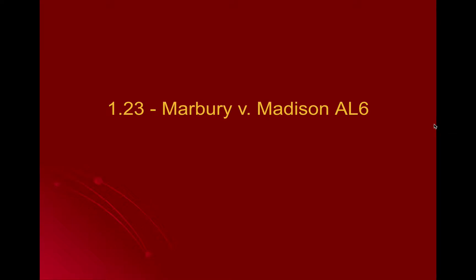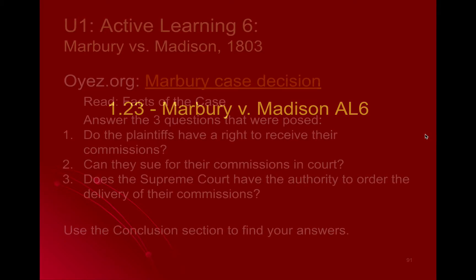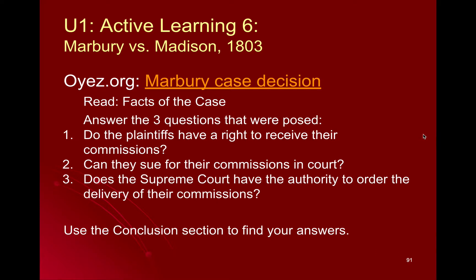This is your government video on the Supreme Court case Marbury v. Madison, which is also Act of Learning 6. Marbury v. Madison is arguably one of the most important Supreme Court decisions in U.S. history.